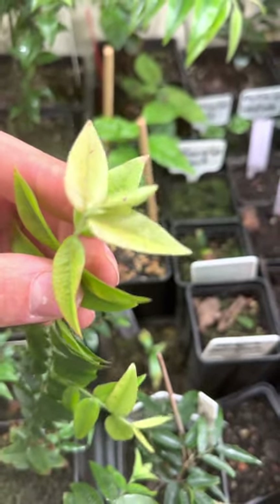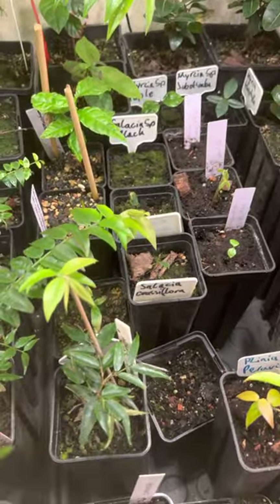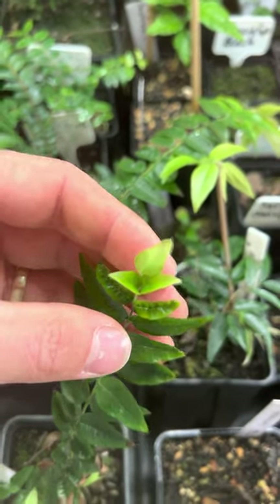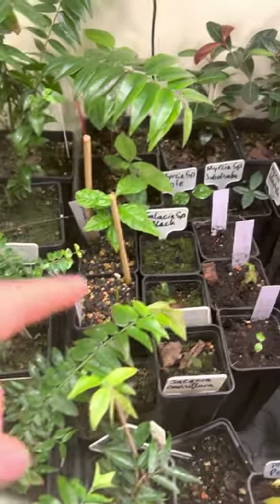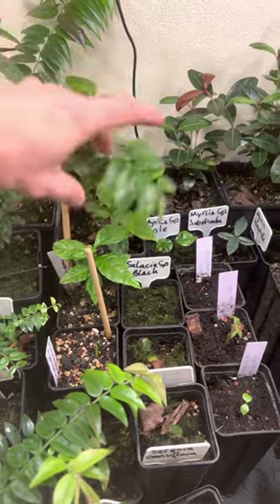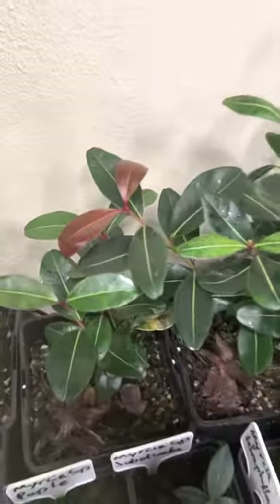Yeah, very nice. The second one doesn't have these dots — I don't know why. In the bag I have my Campomanesia seedlings and Myrcia citrifolia in the back with new growth.